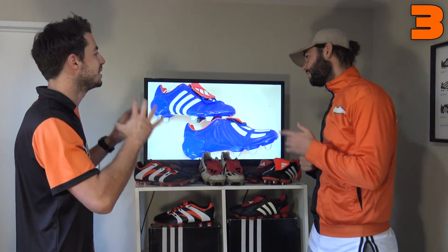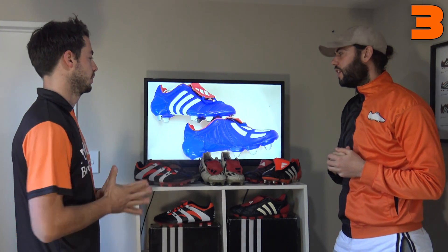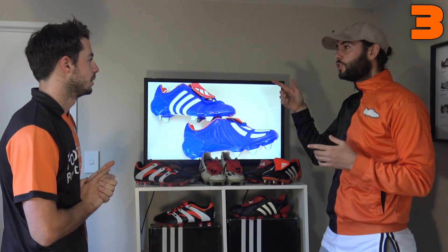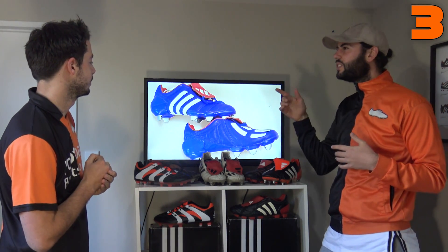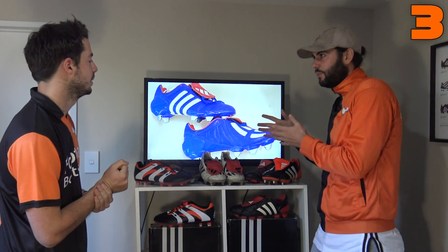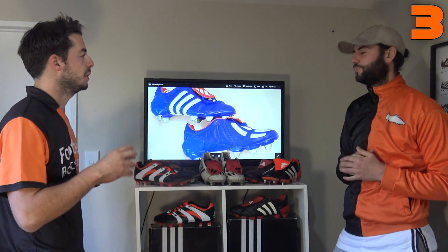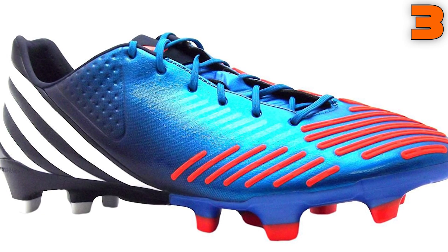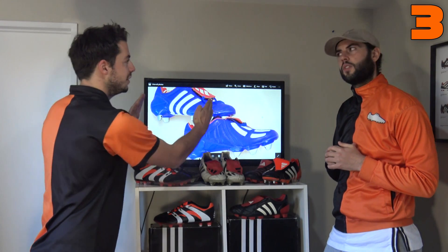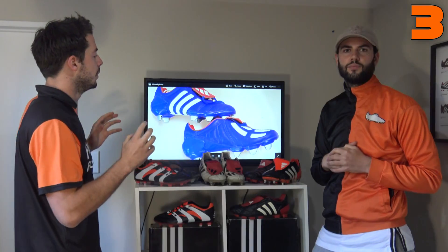In at number three is the Japan Blue Adidas Predator Mania — Blake's second favorite after the all-red. Released in 2002 for the World Cup co-hosted in South Korea and Japan, this colorway was inspired by the Japanese team. These were extremely rare, barely reaching retail sale. It's an almost royal blue shade — bold and striking. Adidas have used blue on later models like the LZ and Blue Blast, but nothing quite matches this Japan Blue.